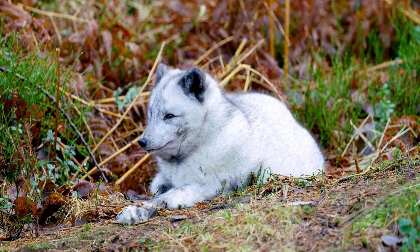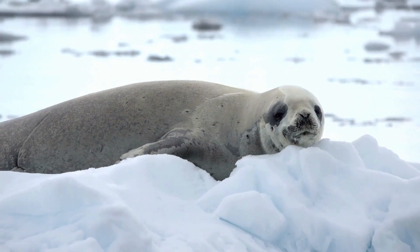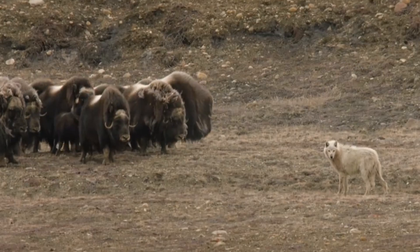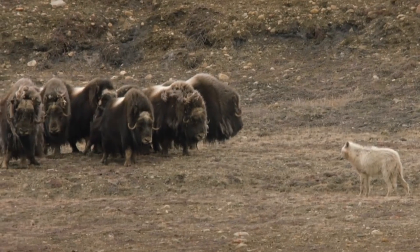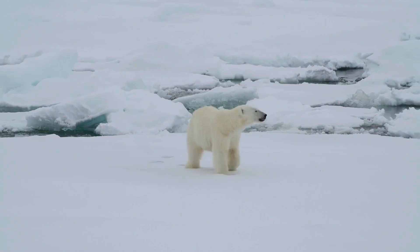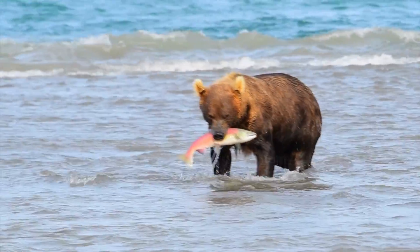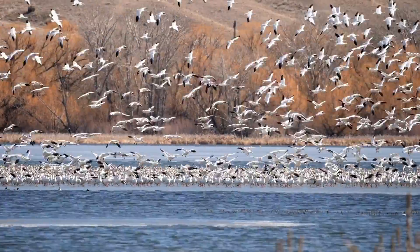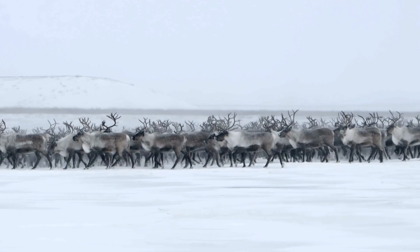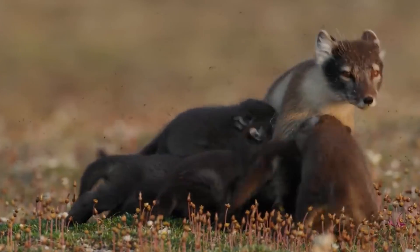The climate in the arctic tundra is tough, but the animals and plants that survive here are tougher. They've adapted to survive when no others can — thick coats, hibernation, taking advantage of food when it's available, migrating and moving to places with more resources, blending in, and just being cunning.